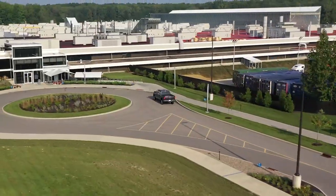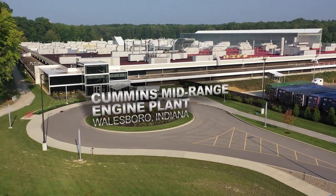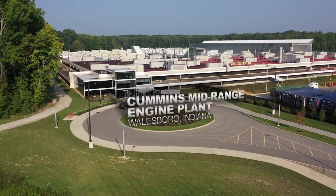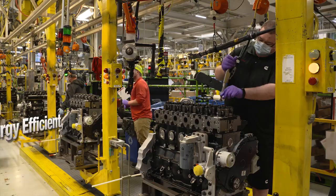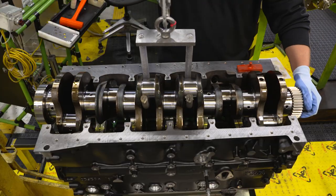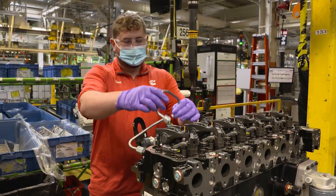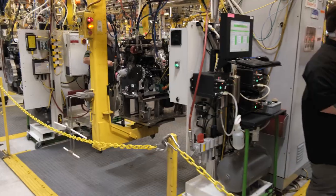And this is where the Cummins turbo diesel engine is built — the Cummins mid-range engine plant. This is the plant that created a new standard for long-lasting durability, reliability, efficiency and performance.